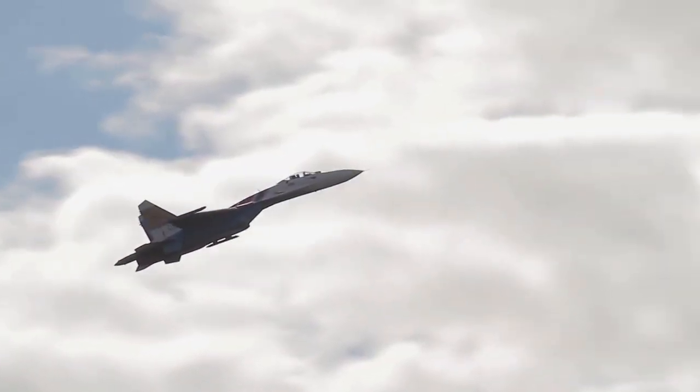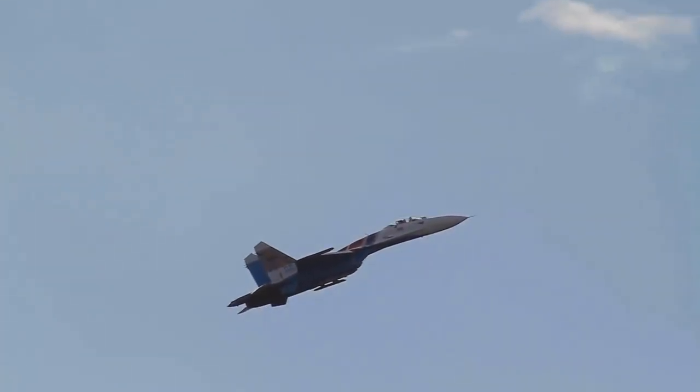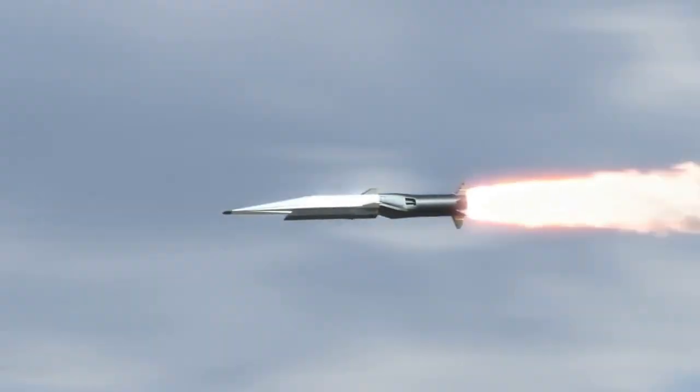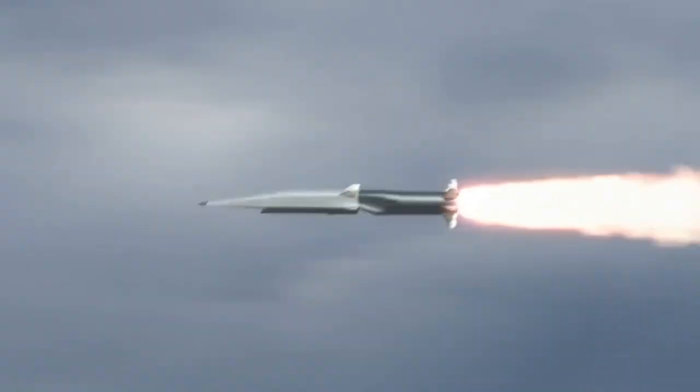Hypersonic missiles are a type of missile that travels at speeds greater than Mach 5, which means they can reach speeds of up to 6,200 kilometers per hour or 3,800 miles per hour. They are capable of maneuvering and changing course mid-flight, making them difficult to intercept. Hypersonic missiles are designed to be a game-changer in modern warfare due to their speed, accuracy, and range.